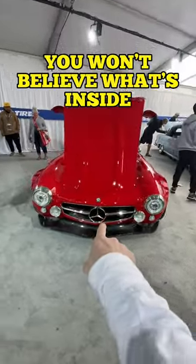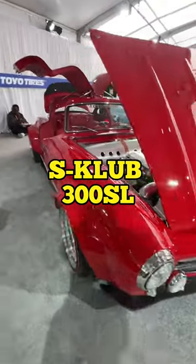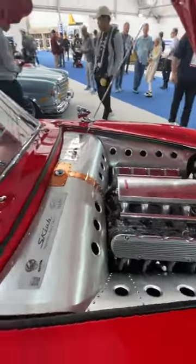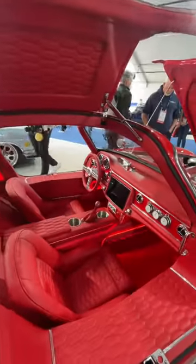You won't believe what's inside this 300SL. Yes, cash. This is the S Club 300SL, and this car has some really, really cool unique features in and around the vehicle. For example, those suitcases in the back — that's actually the sound system hidden in plain sight.